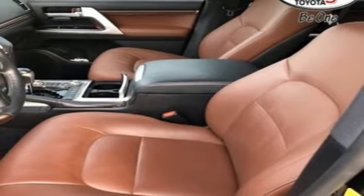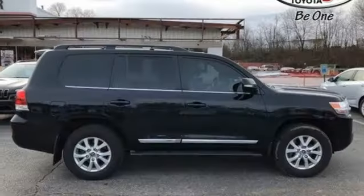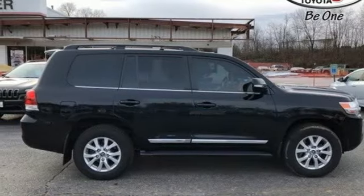V8 engine, express open and close sliding and tilting sunroof, active front and rear anti-roll bar, and heated and ventilated leather bucket seats.